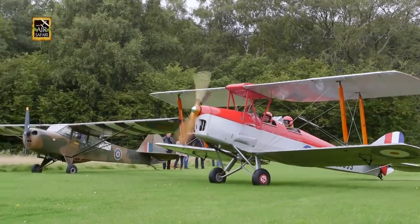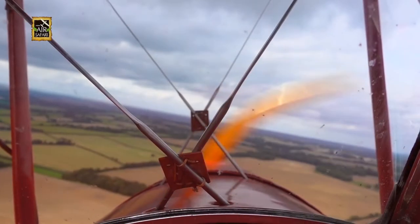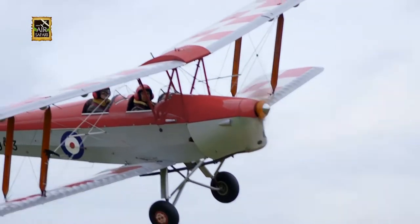Of course, I didn't pass up the chance to fly on the Tiger Moth as well. Taking in the sights in the open cockpit was such a thrill.